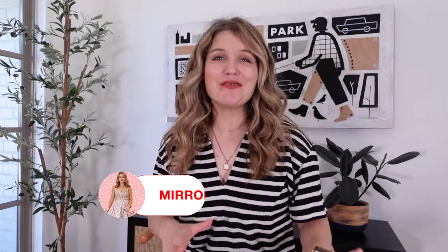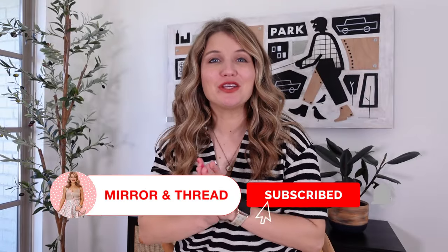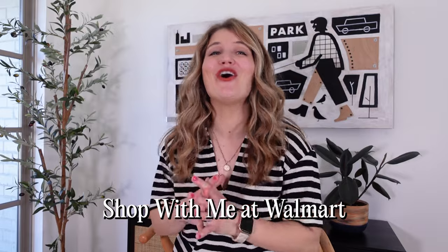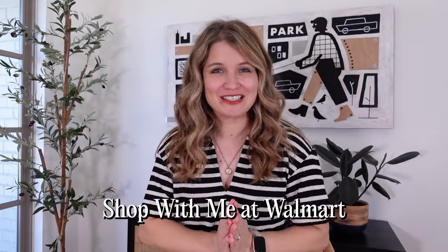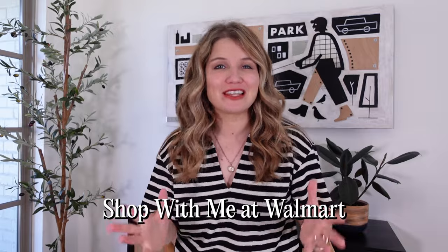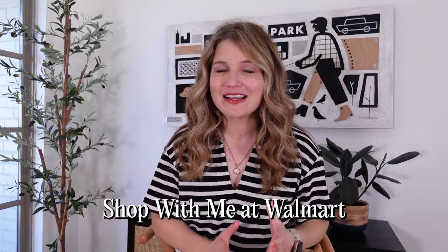I just got back from Walmart and I am telling you they are absolutely killing the Easter finds. I was walking through the decor aisle and I was like, I got to start filming some of this because this is all so good and I could not wait to share it with you. So I'm getting this up as quickly as possible. Hopefully things will still be in stock, but they will probably go out of stock really quickly for the season. Everything will be linked in the video description and we'll jump in.